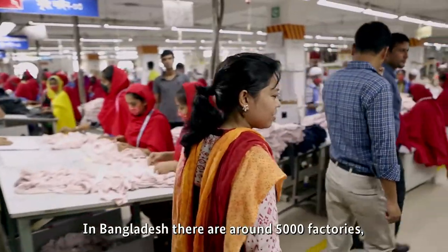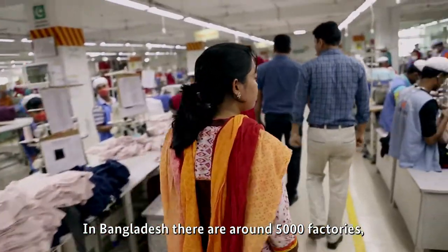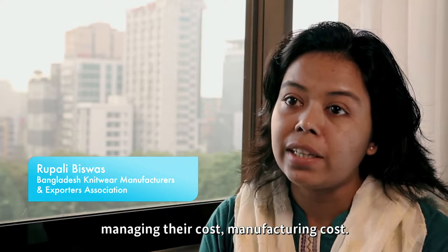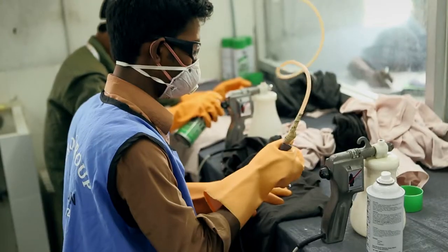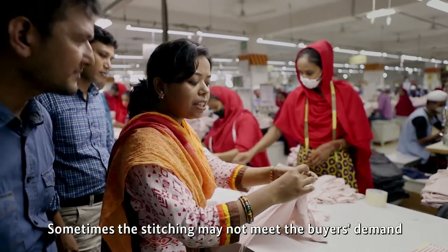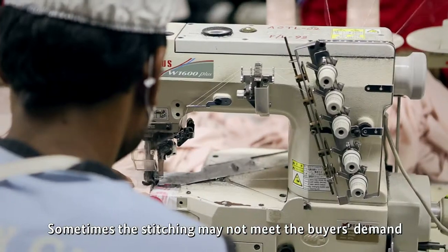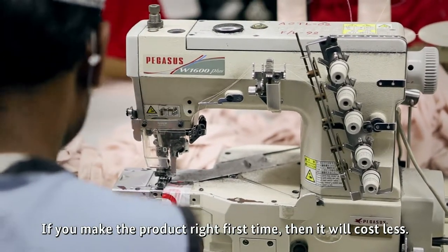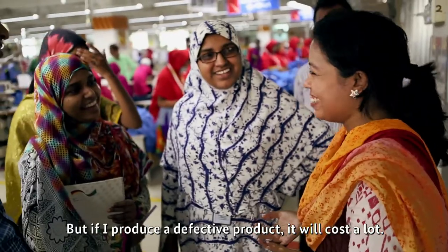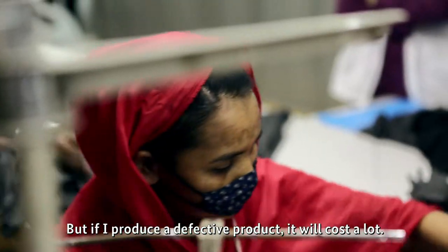In Bangladesh, there are around 5,000 factories, but most of the factories are suffering from managing their manufacturing costs. Sometimes the stitching may not meet the buyer's demand. If you make the product right first time, then it will cost less, but if you produce a defective product, it will cost a lot.